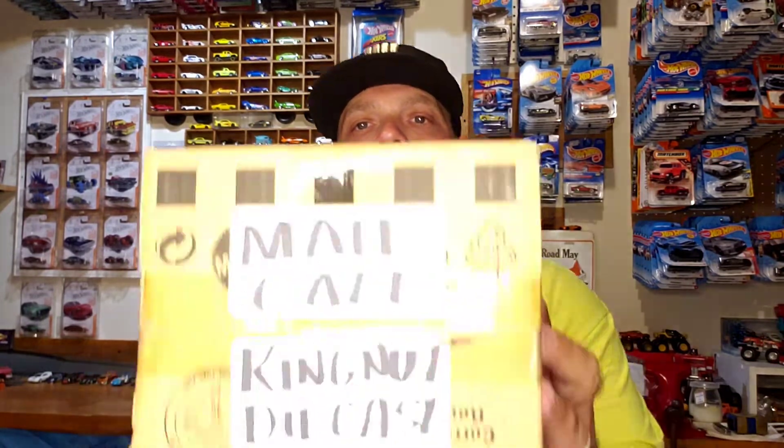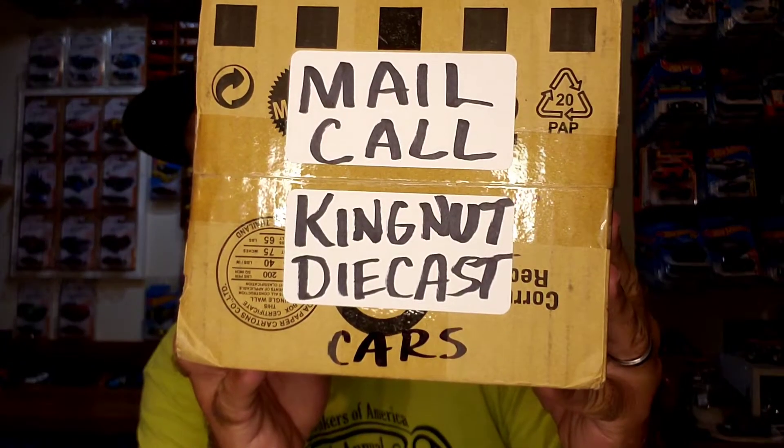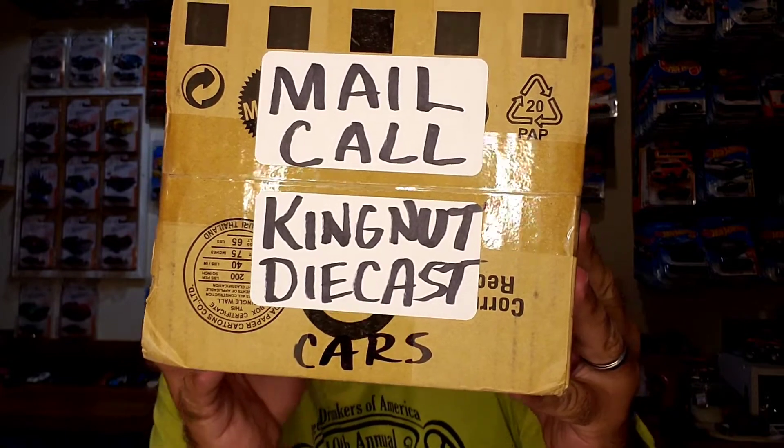Welcome to Live or Diecast. Today I have a mail call from a good buddy, Kingnut Diecast Cars. Check him out. I promise you won't regret it.